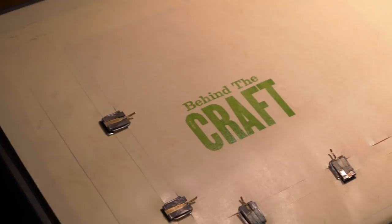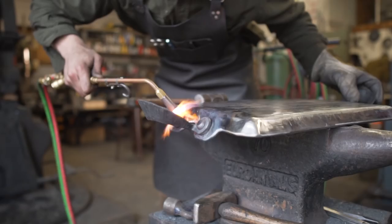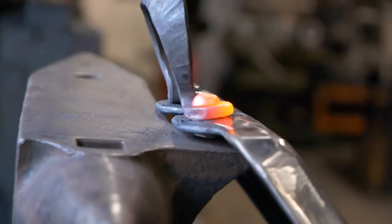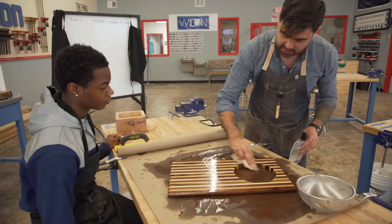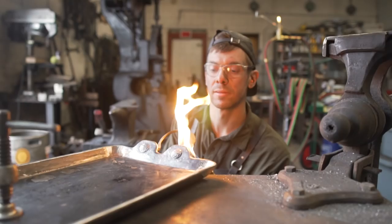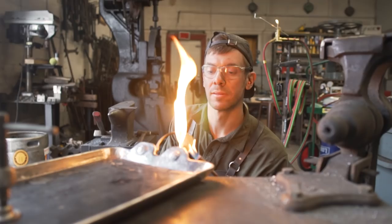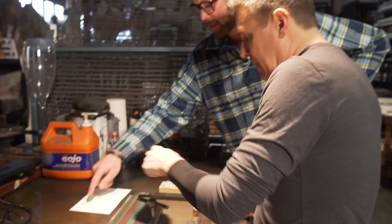In today's world, true craftsmen are an endangered species, as society seems to have forgotten the importance of skilled labor. I'm determined to prove the trades are in fact alive and well by finding the next generation of artisans, craftsmen, and trade workers that are doing their part to keep the phrase American-made in this country's vocabulary. I'm Tay Whiteside, and this is Behind the Craft.